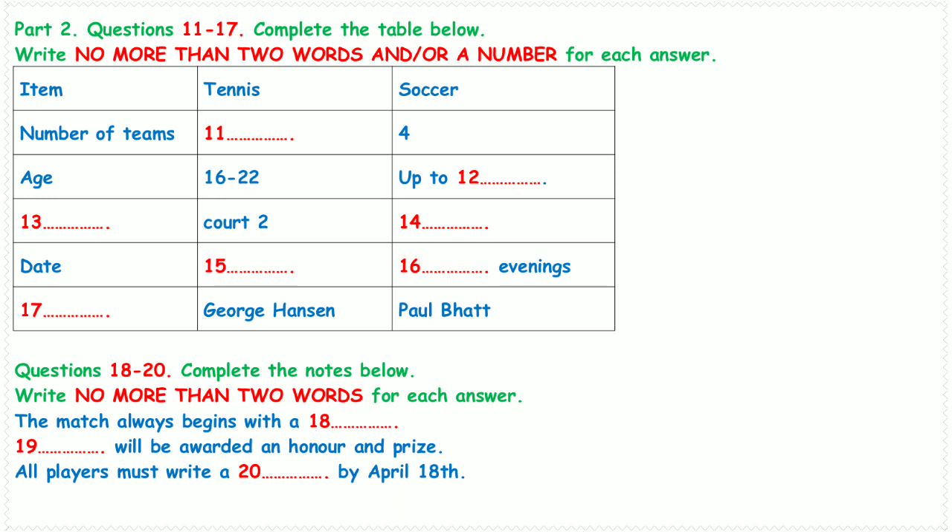This season we still have two competitions: one is tennis and the other is soccer. There will be a six-team tennis competition. We hope the players' ages are between 16 and 22 years old. The number of soccer teams is only four this season, because we hope all players' ages are no more than 20 years old.